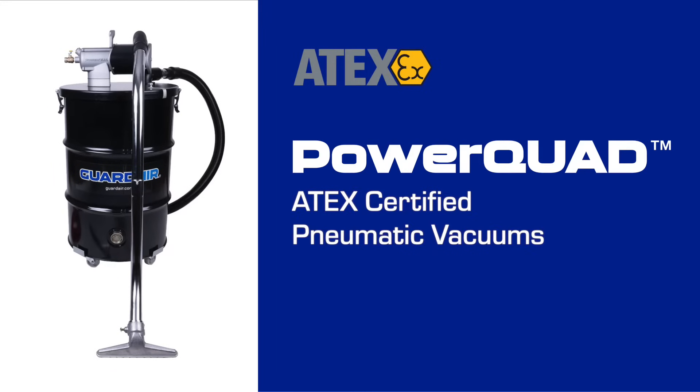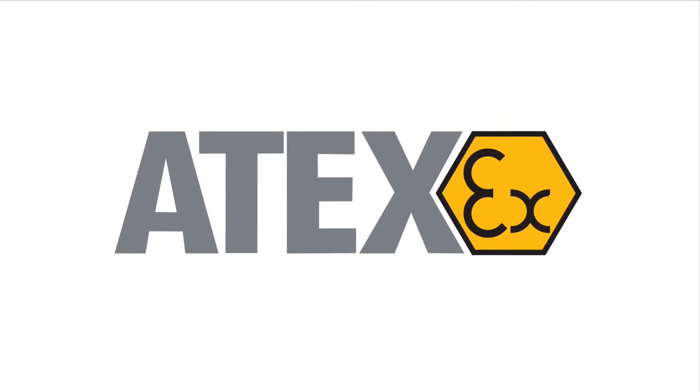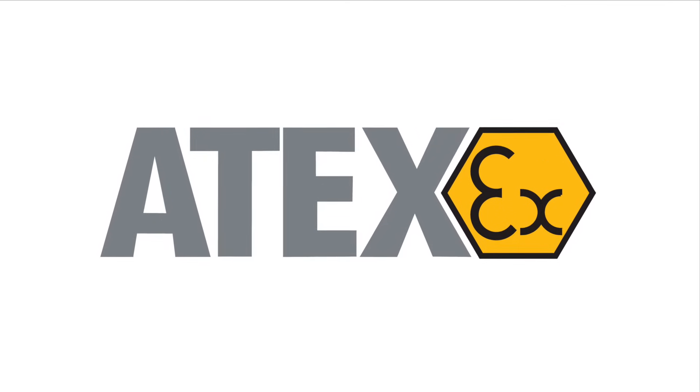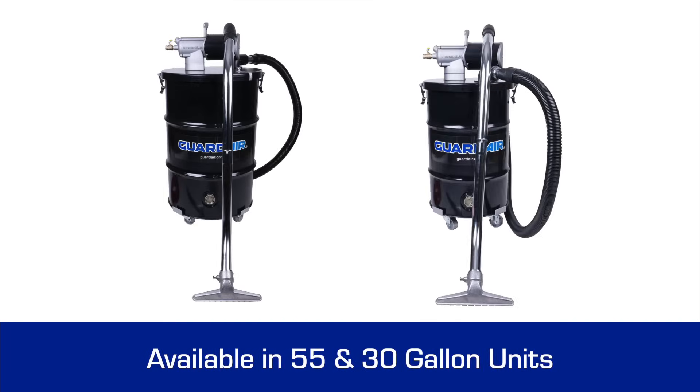Atec's pneumatic vacuums are certified for safe use in hazardous environments with flammable dust or gases. Built to meet strict Atec standards, they ensure compliance and safety in explosive settings while delivering reliable, powerful cleaning performance. These models are available in 55 and 30 gallon units.